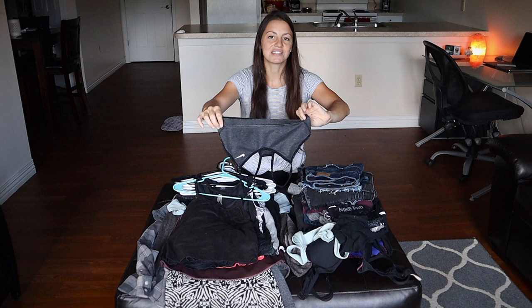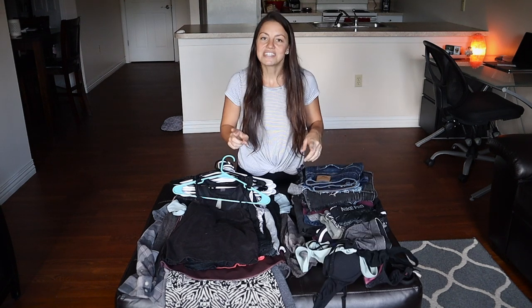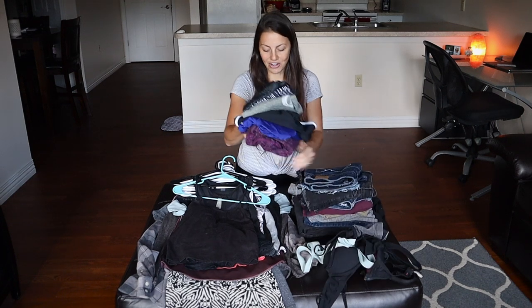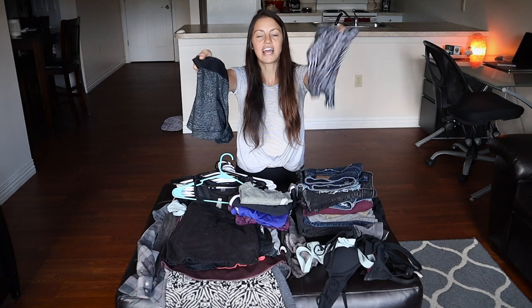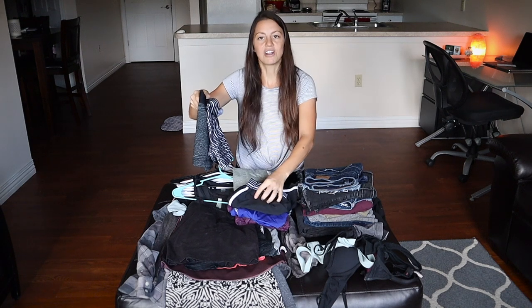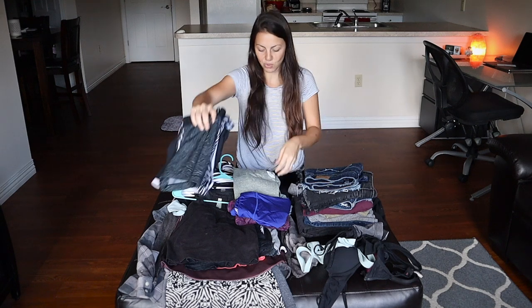The black sports bra is here; I have a green one in the dirty laundry but it's really sweaty so I won't pull it out. Now into the gym clothes: I have two pairs of gym shorts — one Under Armour and one Nike — and one pair of athletic running shorts that are really comfortable, so three pairs of shorts total.